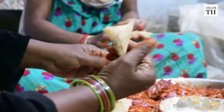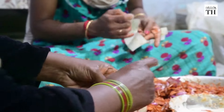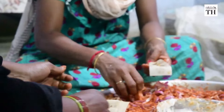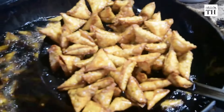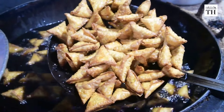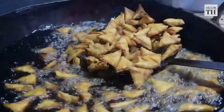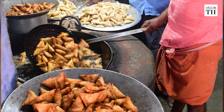The stuffing is placed in a basin and the family sits around it, folding the puffs one after the other. The puffs are then deep fried in a wide wok over a mud stove fired by sawdust. By noon the next day, they are ready for distribution.